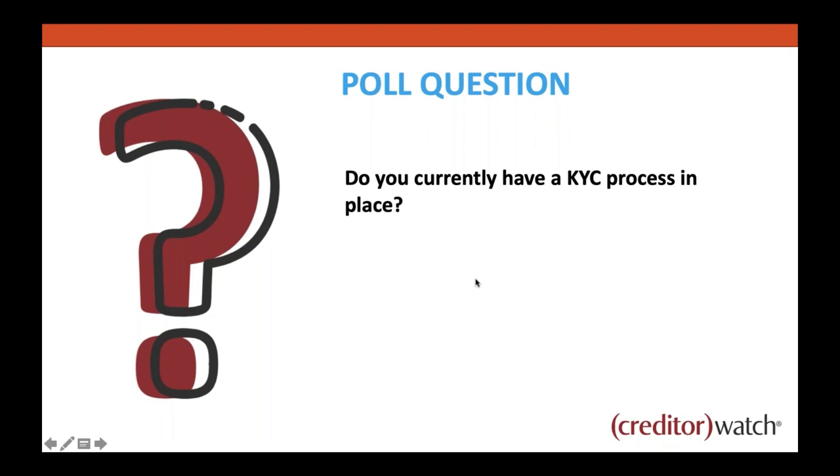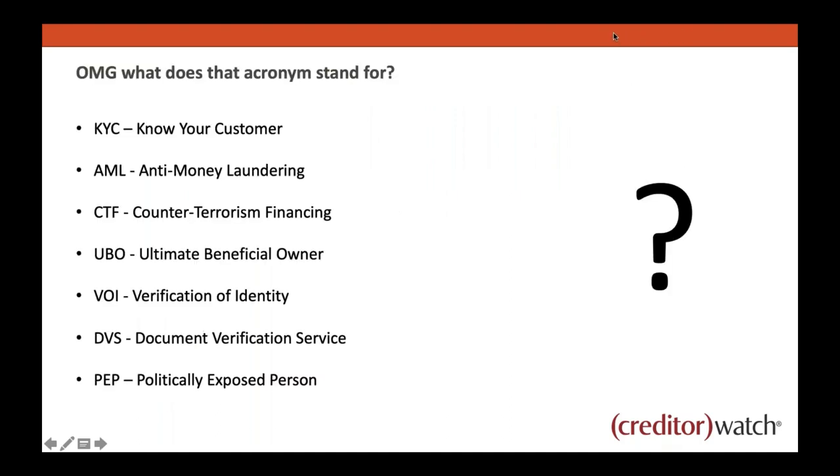KYC, AML — the whole industry is built around acronyms. So here are a few key ones. KYC: Know Your Customer. AML: Anti-Money Laundering. CTF: Counterterrorism Financing — AML and CTF are usually put together. UBO: Ultimate Beneficial Owner — who ultimately owns a company. VOI: Verification of Identity, often done through the DVS, the government-run Document Verification Service. And PEP: Politically Exposed Person. Those will come up throughout the presentation.